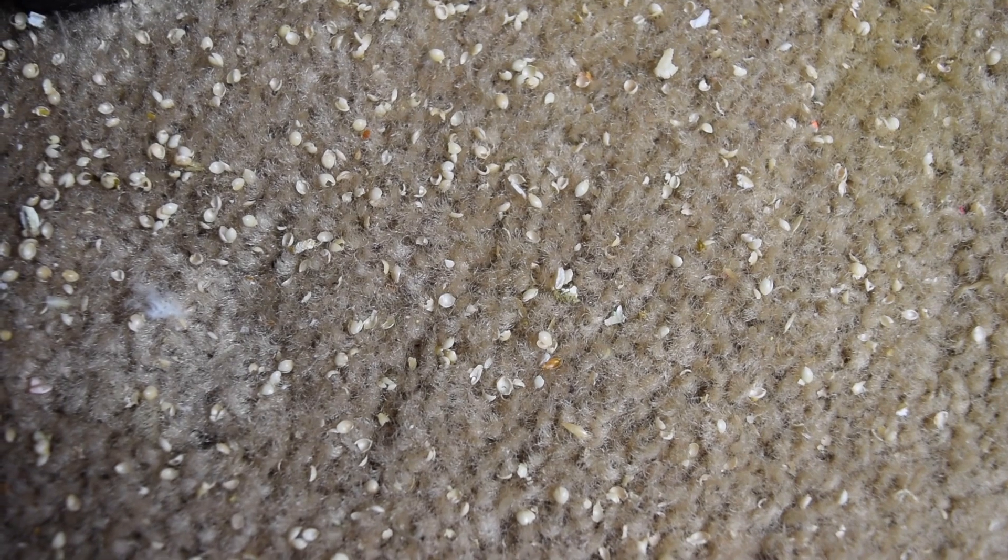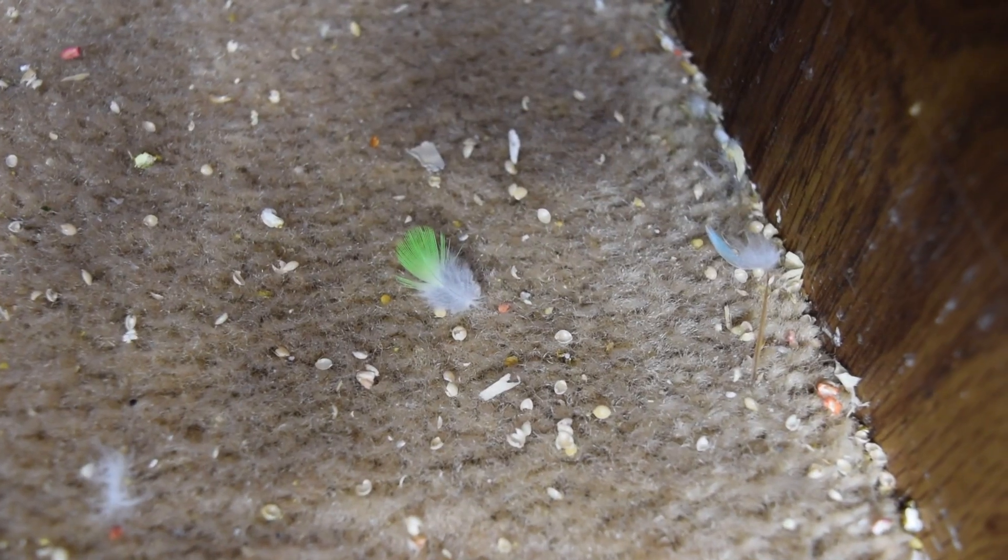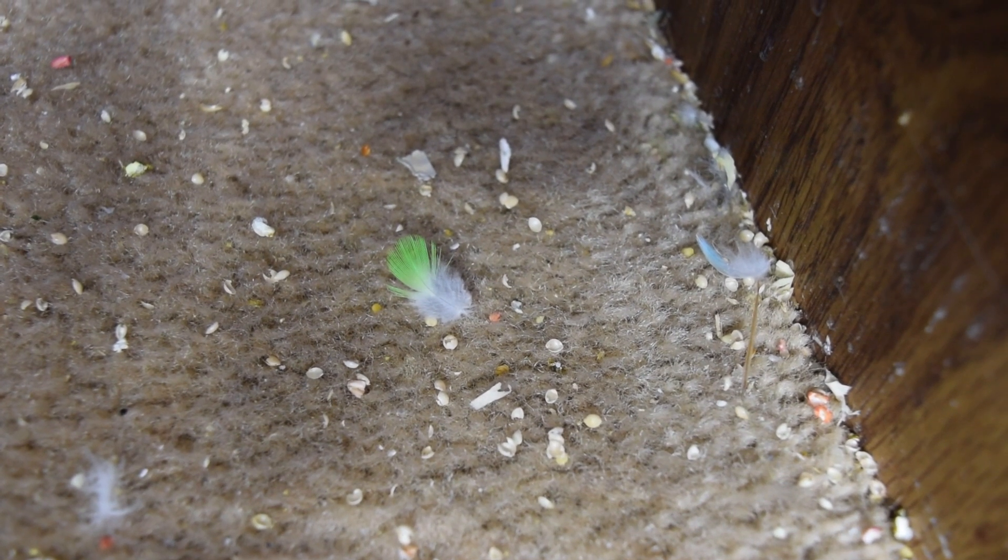Another thing that budgies do — and they probably don't do it on purpose, just like with the water bowl and the dander — is seed shells fall on the floor and make a mess. It's not going to be avoided; if you have a bird, there are going to be seeds on the floor, there's no way around it. You can get seed catchers — I'm not totally sure if they work all the way, but you might have a little bit of spillage instead of a lot. So I would recommend getting a seed cover; I never had one, but it would probably be in your best interest.